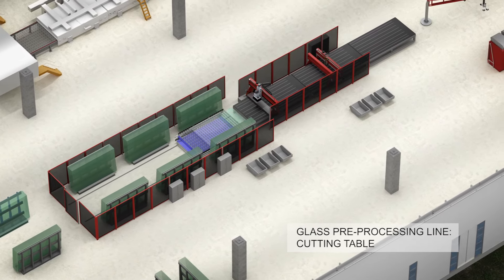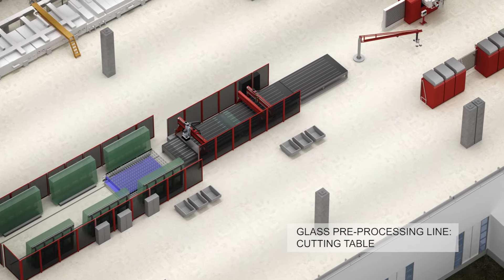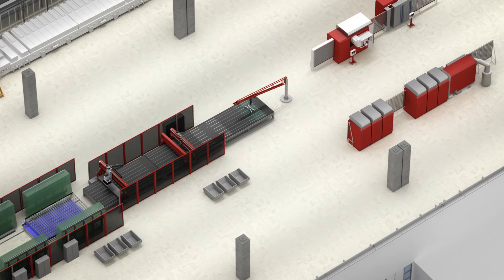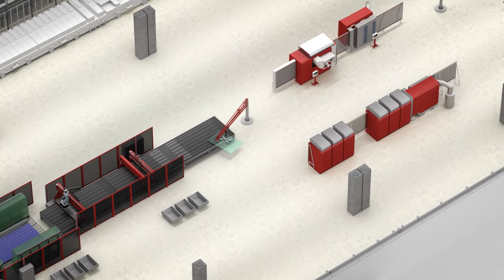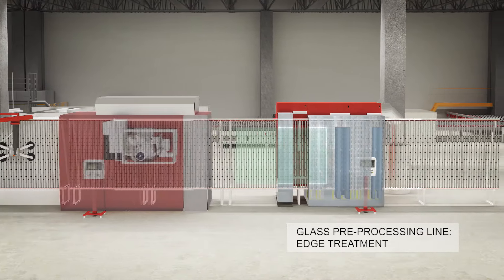The glass is cut to various sizes and moved on for conventional edge treatment. During this process, the edges of the glass sheets will be finished.